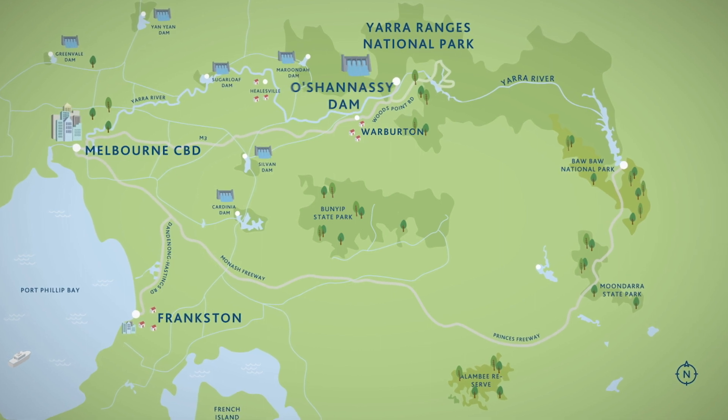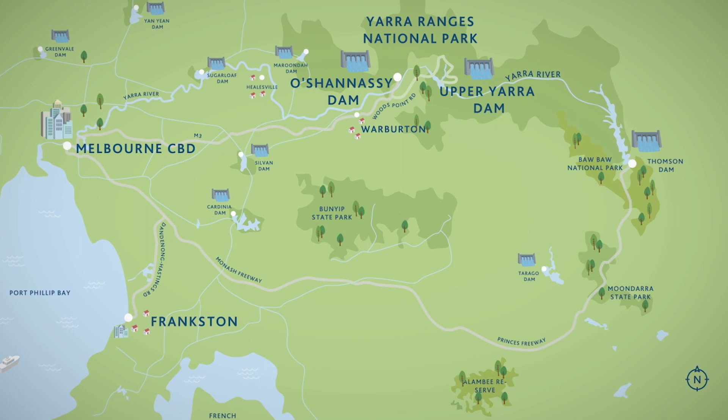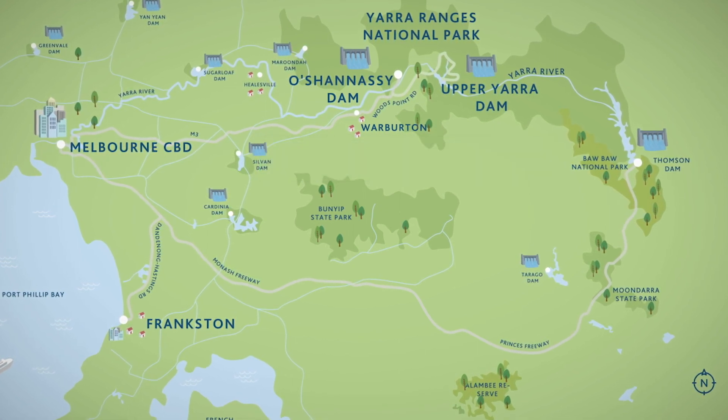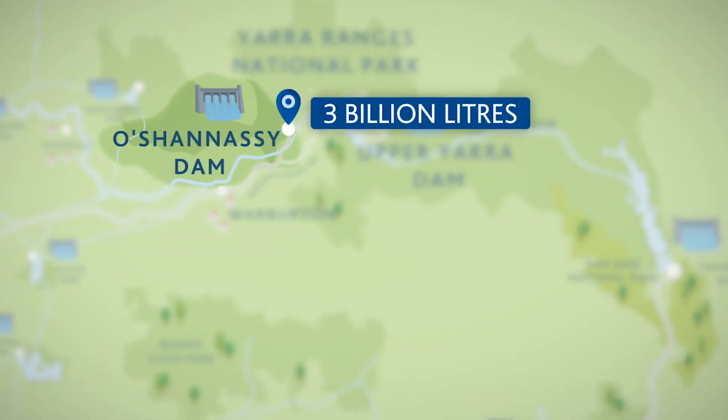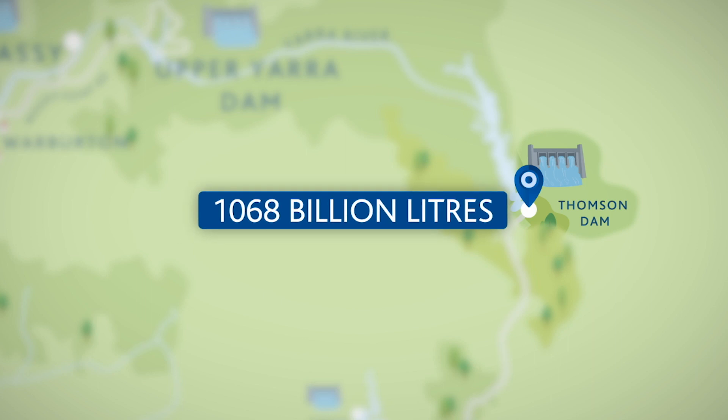Melbourne's 10 major reservoirs store water collected from the catchments. Together they have a storage capacity of 1,810 billion litres, and vary in size from the smaller O'Shaughnessy, 3 billion litres, to the massive Thompson, 1,068 billion litres.